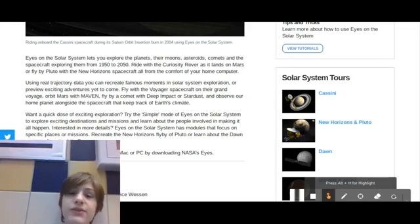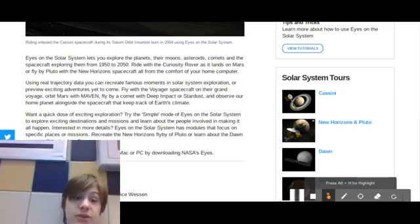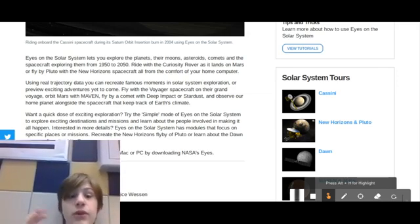Eyes on the Solar System has modules that focus on specific places or missions. Recreate the New Horizons fly-by of Pluto, or learn about the Dawn spacecraft as it orbits Ceres. I'm really not sure if I pronounced that right. I'm sorry if I did not pronounce that right for any of these space fans.